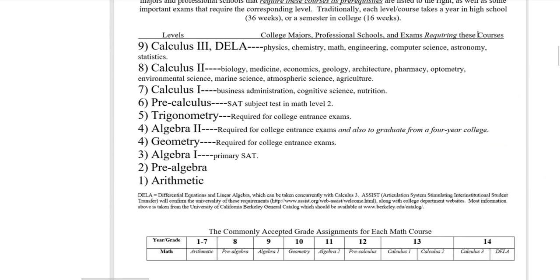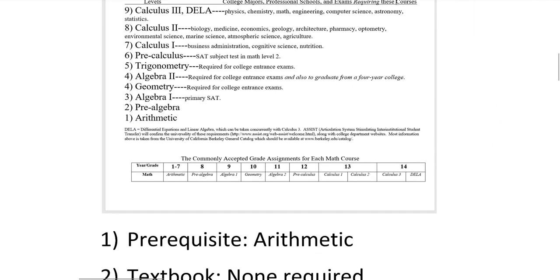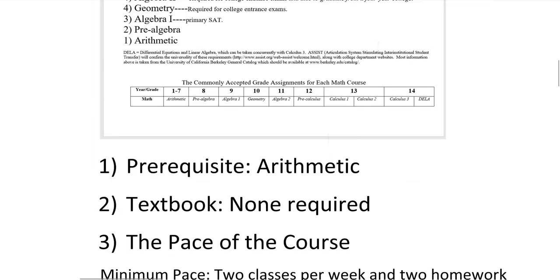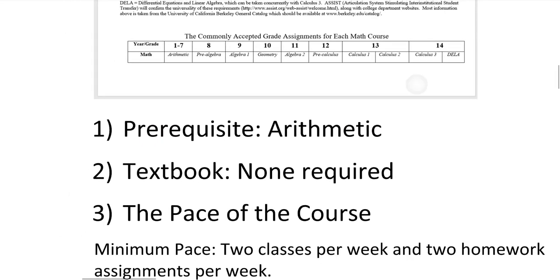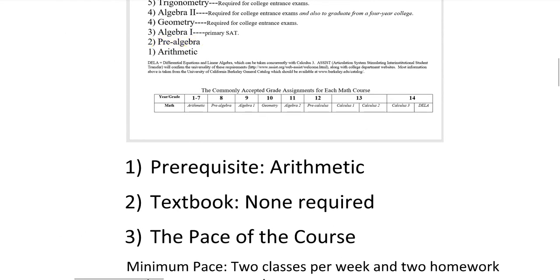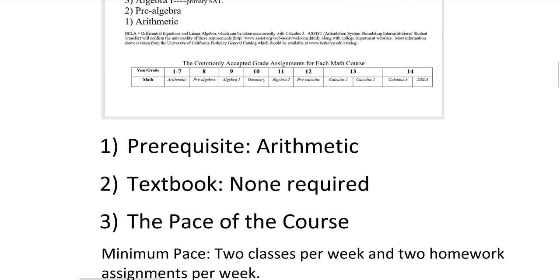Here's pre-algebra in the math sequence. As you can see, it's the second course in the math sequence. So you should have arithmetic finished — arithmetic is a prerequisite. A prerequisite means something that's required before you do some activity. Before you take pre-algebra, you need to take your prerequisite course, which is arithmetic. You can take my arithmetic course if you haven't already taken one.